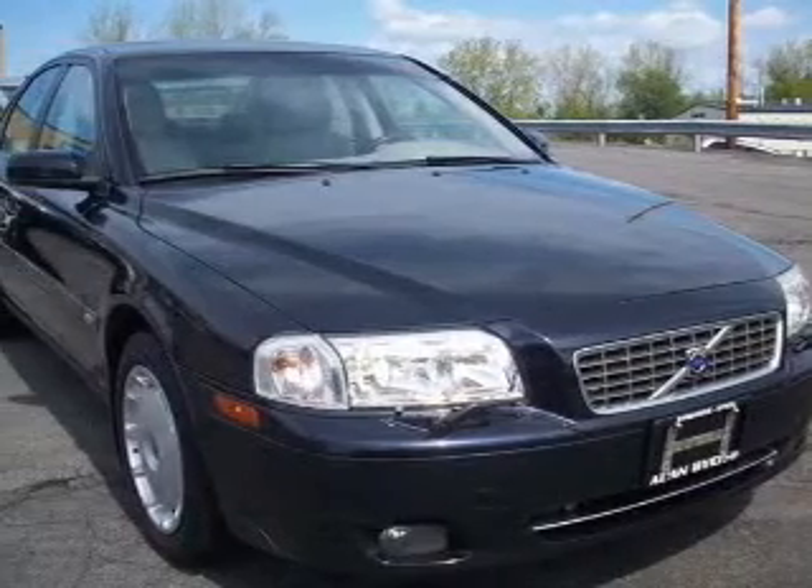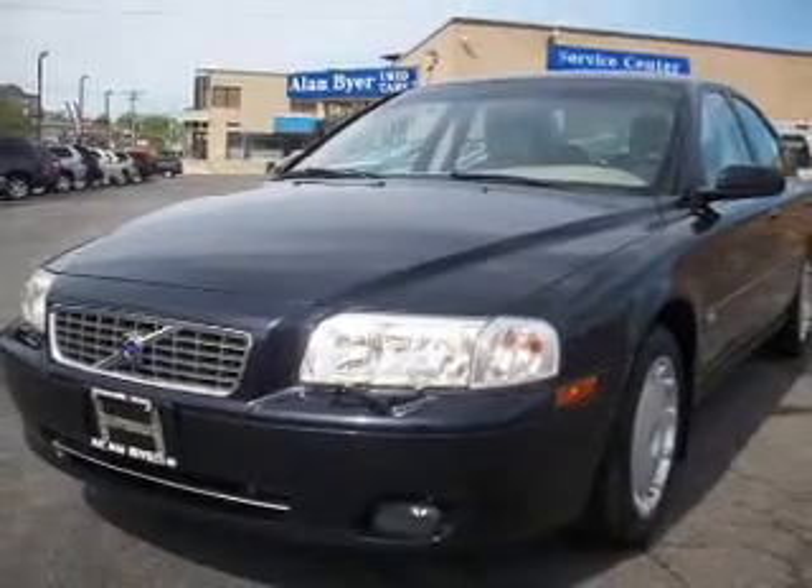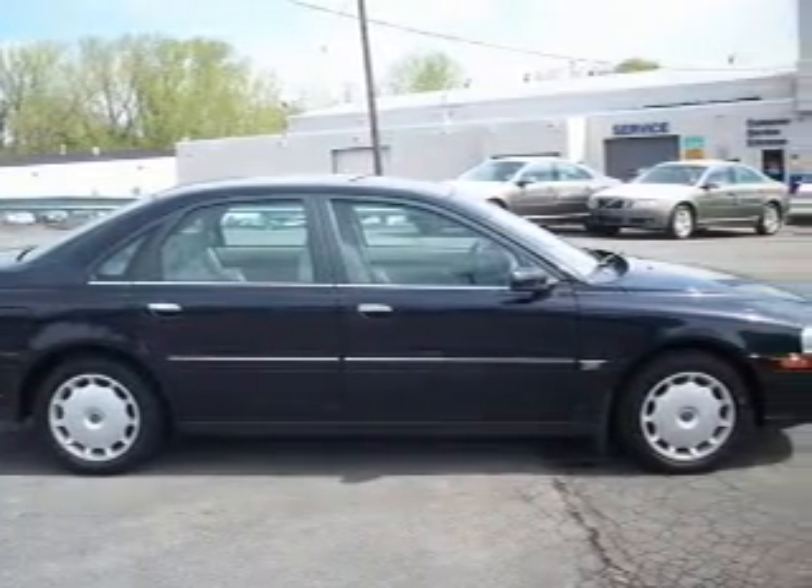Ride in style in this blue 2006 Volvo S80. Inside, you'll find a CD player, keyless entry, in-dash single CD player, and more.